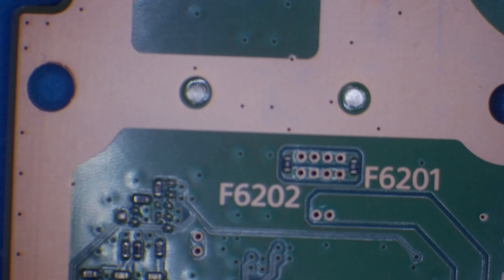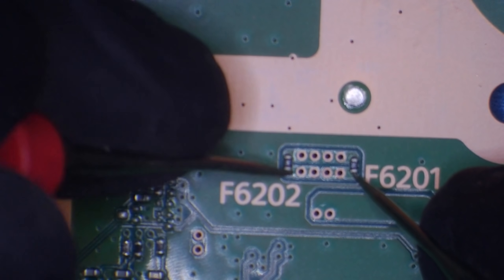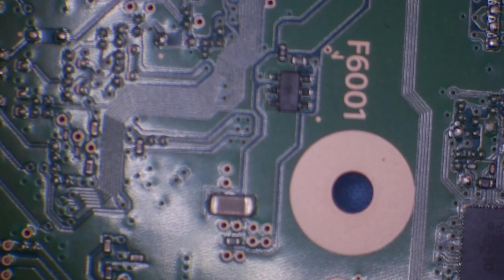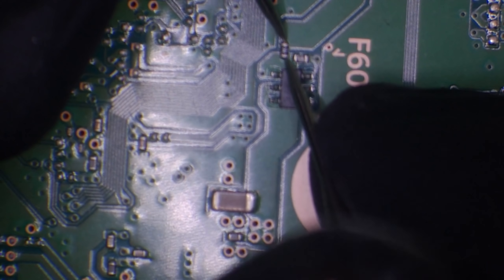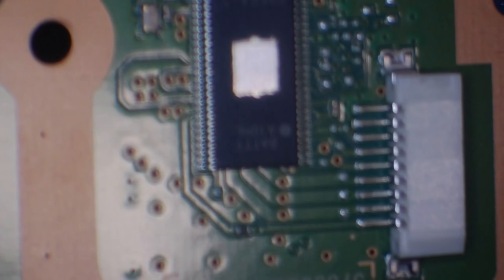Let's test the fuses — F6201 and F6202. That one's good and so is that one, which I expected anyway because it does take in a disk. So those two are good. F6201 — that's good. And then on the back — actually I think this is the version that hasn't got any on the back. Yeah, I believe it is.